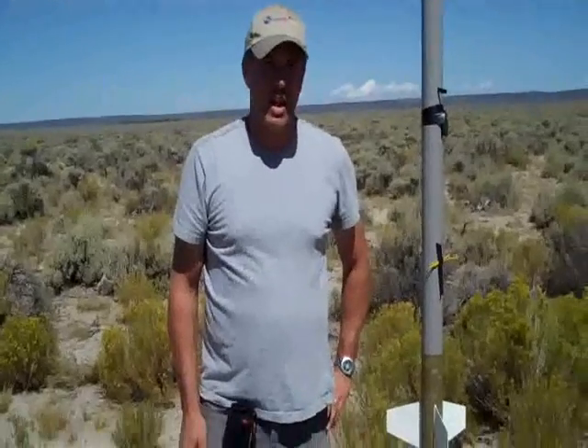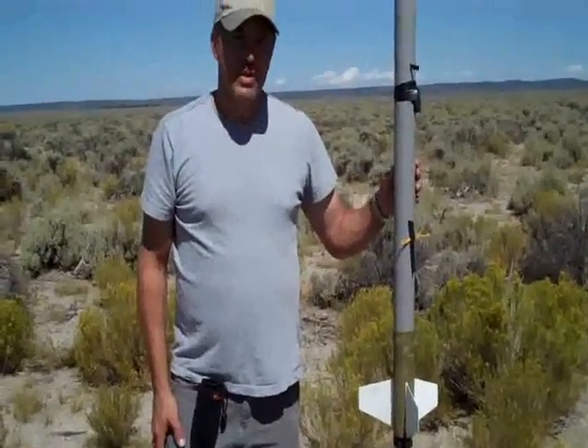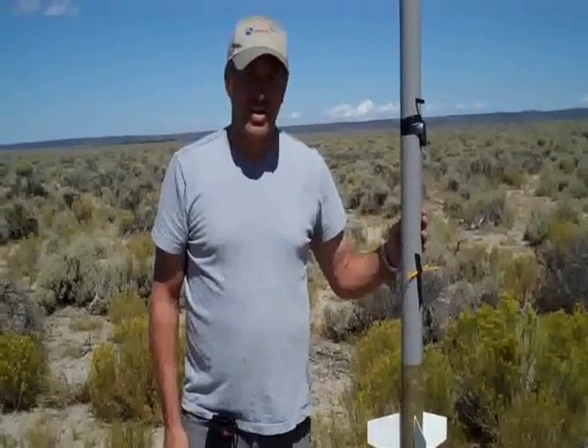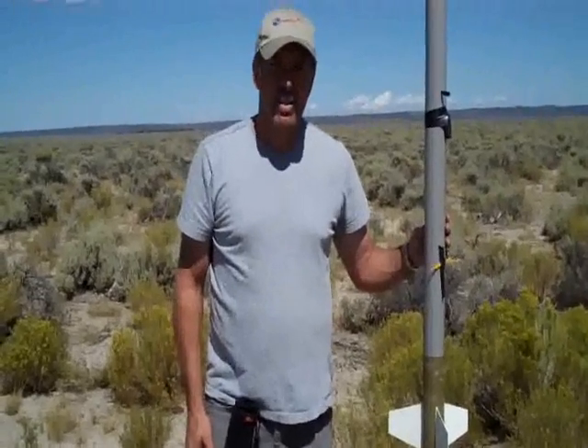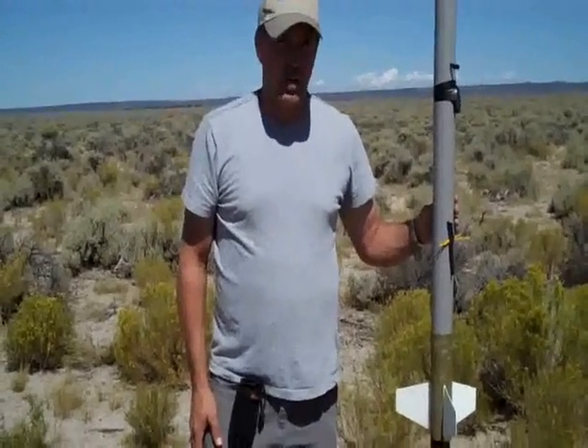It is September 4th, 2010. I'm out in Brothers, Oregon, and I'm with my Public Missiles Limited I.O. dual deploy rocket. I used to have an I.O. single deploy rocket, and I rebuilt this into a dual deploy.